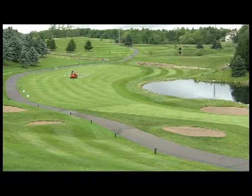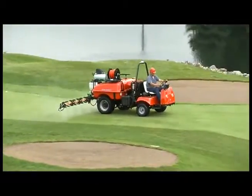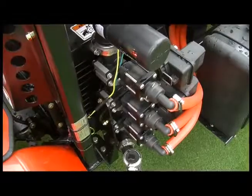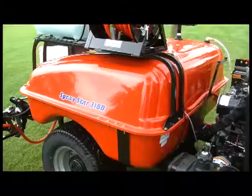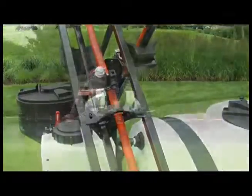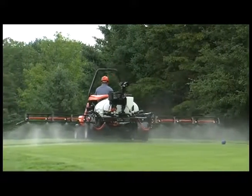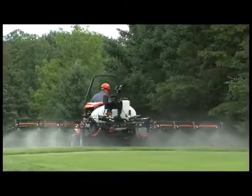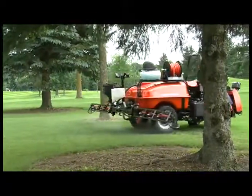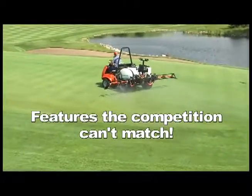What makes the Smithco Spray Star better than the competition? Features. Features designed for one thing: to deliver the precise application of liquid chemicals to greens and fine turf, and to do this with absolute safety for the operator and the players. Features the competition can't match.